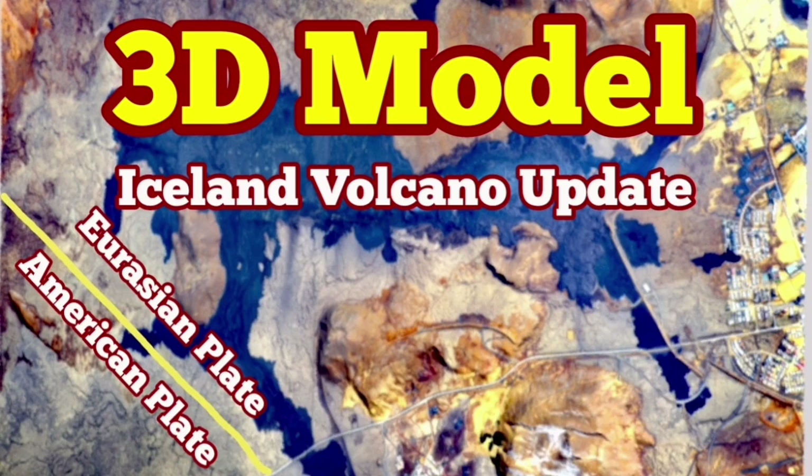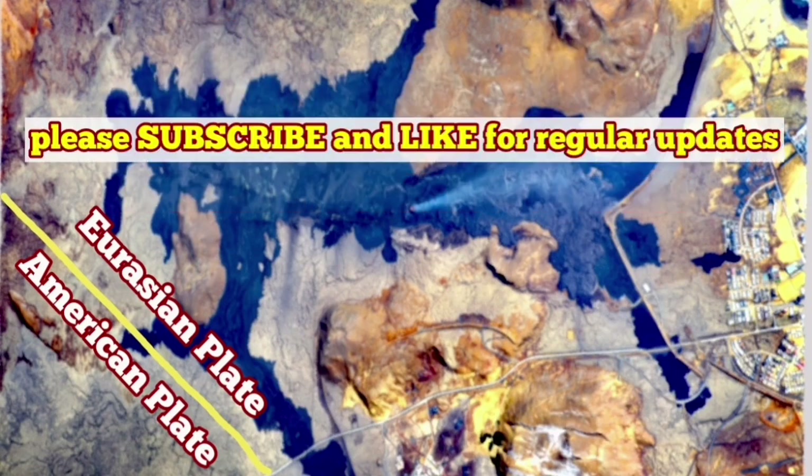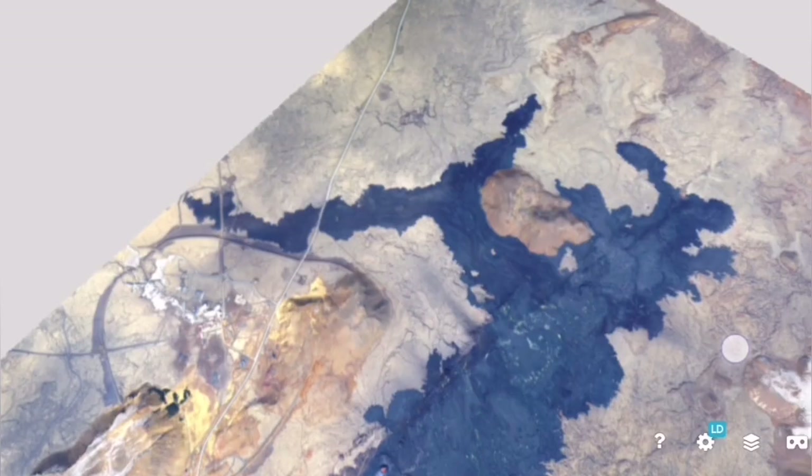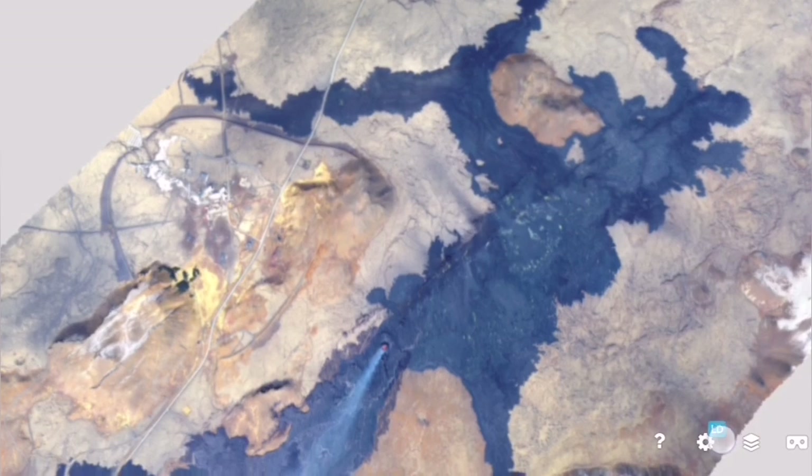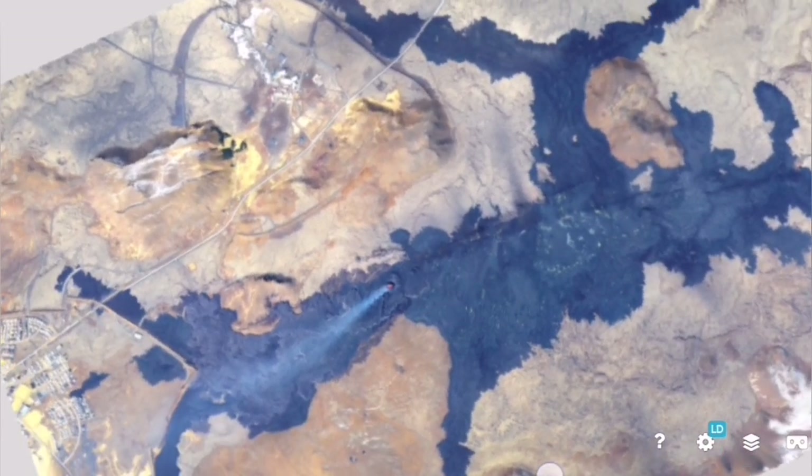The latest eruption of the Sundnuka crater chains in the Svartsengi volcanic system of the Reykjanes Peninsula was different. It was on top of the other ones, the previous ones in the past, but it lasted longer than all of them.